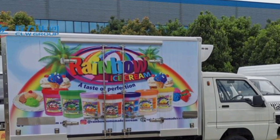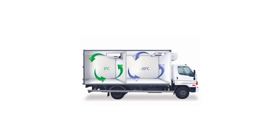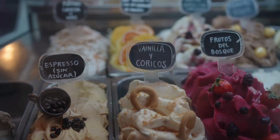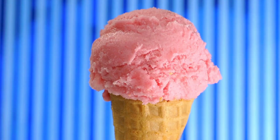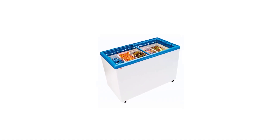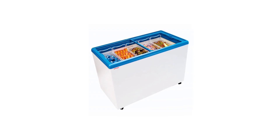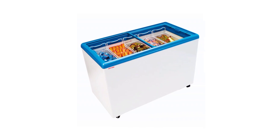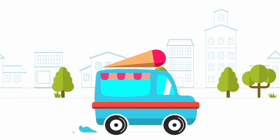Once it passes inspection, the ice cream is loaded onto refrigerated trucks kept at freezing temperatures the whole time, so it stays rock-solid during the journey. From the factory, it heads to grocery stores, ice cream parlors, restaurants, and sometimes even direct to your door. That's because of a super-efficient cold chain system — the ice cream never gets the chance to melt and re-freeze, because that would ruin the texture. Thanks to careful handling, it arrives just as perfect as when it left the factory.